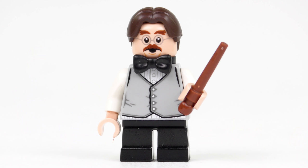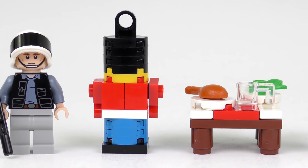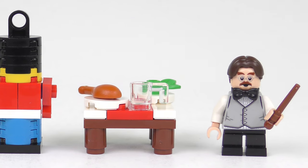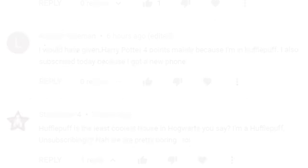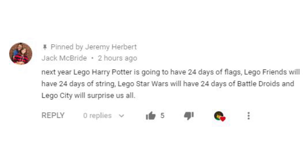But do you agree with today's scoring? As always please feel free to share your thoughts in the comment section below. Looking back at yesterday's comments it seems I did a great job of upsetting all of the Hufflepuffs. Star Lobster 4 was thinking of unsubscribing because I called Hufflepuff the least cool house in Hogwarts — then they realised I was right. Jack McBride's comment was probably my favourite: next year LEGO Harry Potter is going to have 24 days of flags, LEGO Friends 24 days of string, LEGO Star Wars 24 days of battle droids, and LEGO City will do whatever they want.